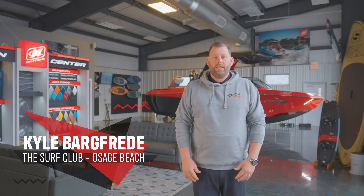What's up everybody, this is Kyle Bergfried and I'm coming from our new location, the Surf Club at MarineMax in Osage Beach. It's our new surf shop and boat location — come by and see what we have.